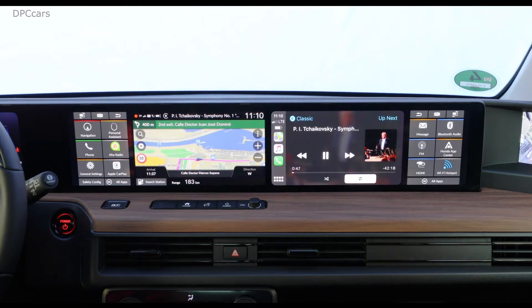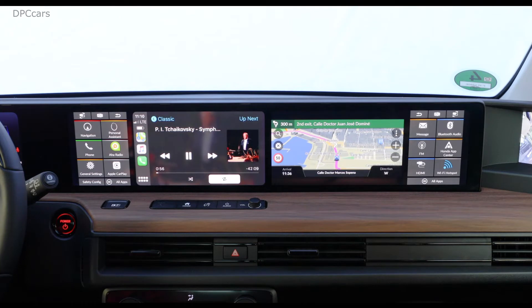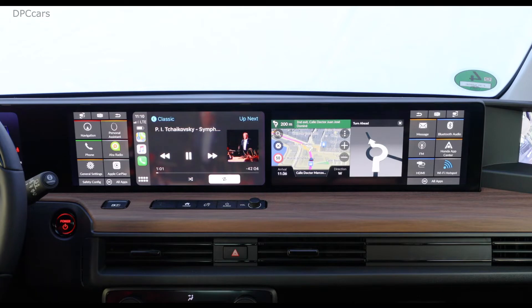So while navigation is running, I can bring the Apple CarPlay screen on my side again, in order to change music, for example, without losing sight of the navigation screen.